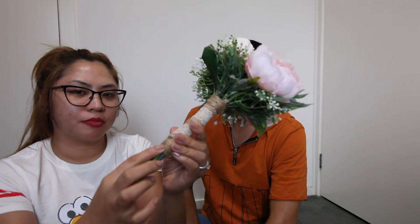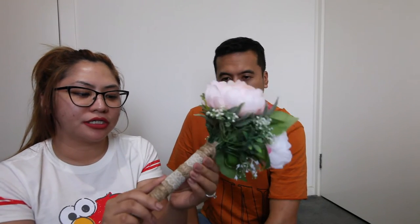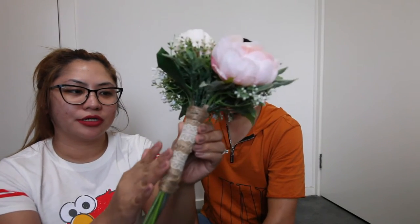I just wrapped it with this rope — I got it from Kmart as well — glued it and put some decoration like that. It's just easy; you just have to find what will work on your bouquet, like these small flowers here and some leaves. Just play around.